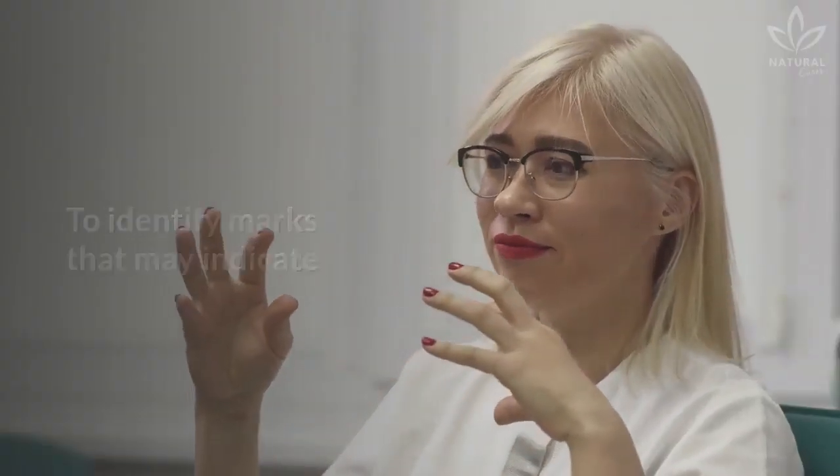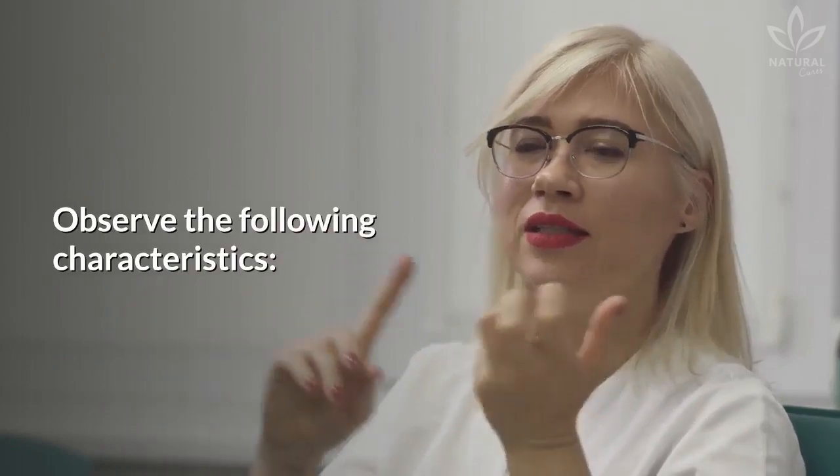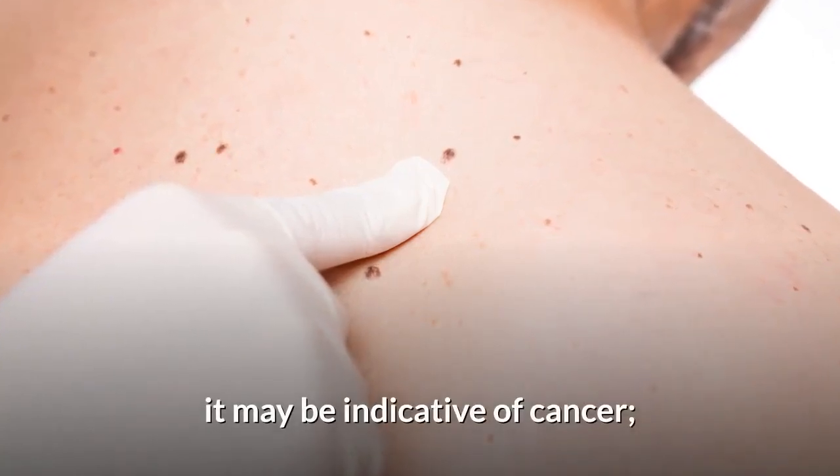To identify marks that may indicate the development of skin cancer, there is an exam called ABCD. Observe the following characteristics. Asymmetry: if one half of the mark is different from the other, it may be indicative of cancer.